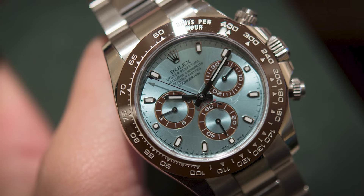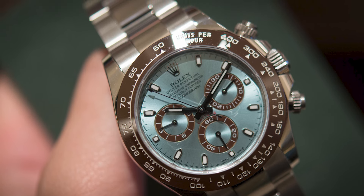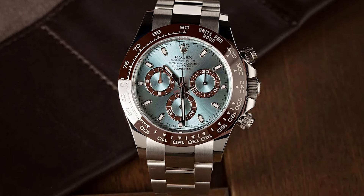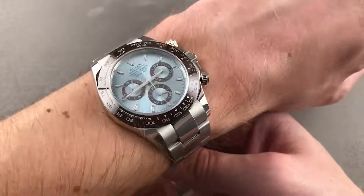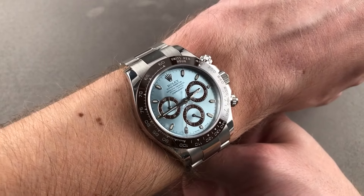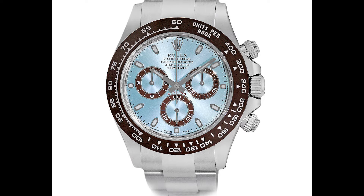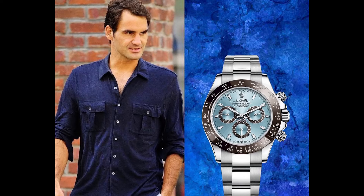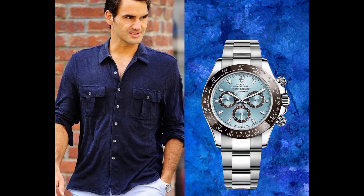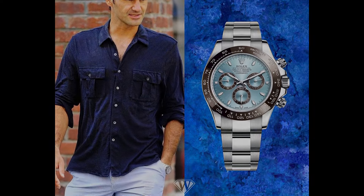With a price tag of $94,085 and 44 jewels embedded within its mechanism, the Rolex Daytona Ice Blue Dial Platinum Chronograph is a testament to Rolex's commitment to excellence in horology, blending luxury with advanced technology. Whether worn for special occasions or as a daily accessory, this watch is sure to command attention and admiration with its unparalleled beauty and craftsmanship.